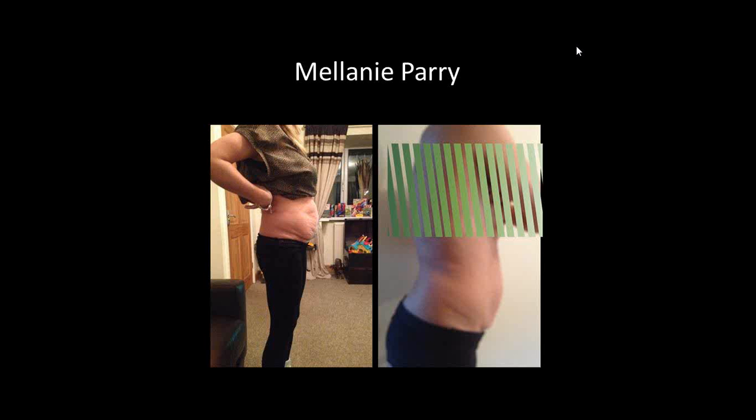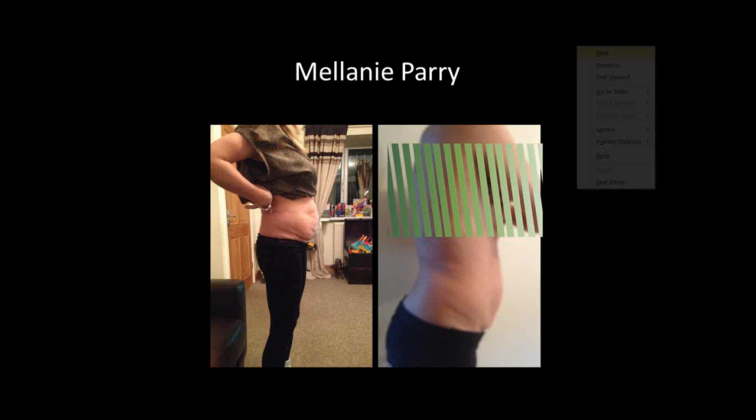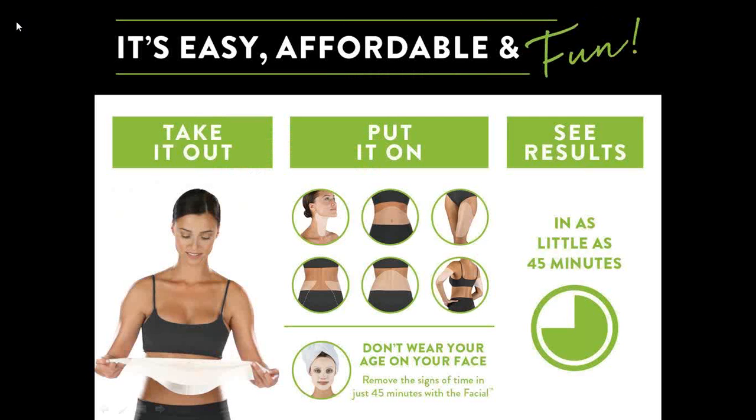On the right hand side as you're looking at the screen you can see my after photo. I wrapped on the Thursday night on the left hand side and that photo on the right is me on the Saturday morning. I was really obviously chuffed with that and that's why I decided to join the business.